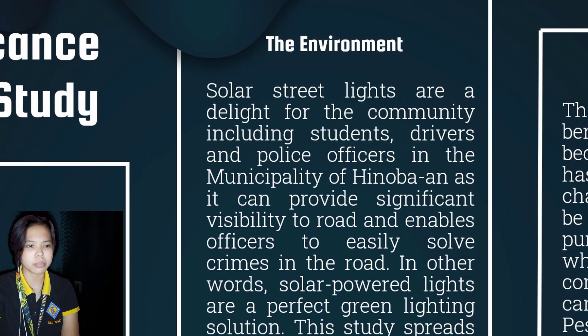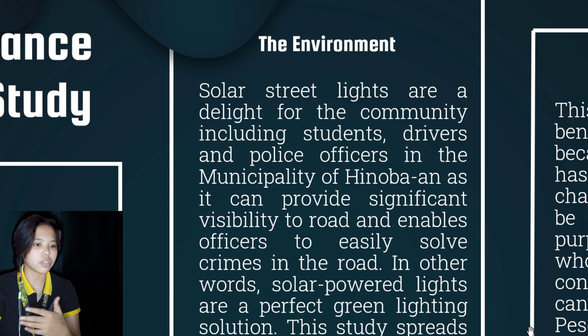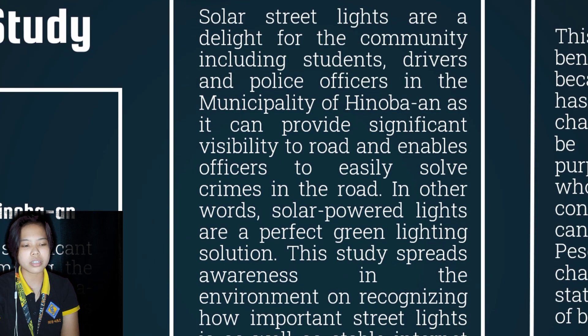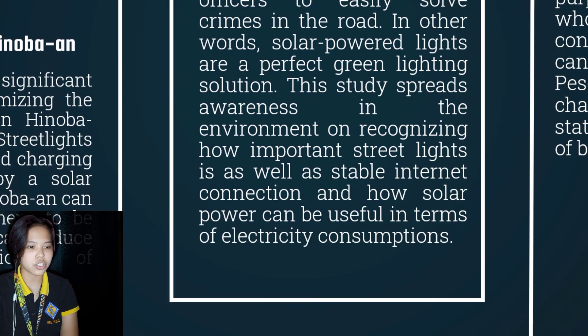For the environment, solar street lights are a delight for the community, including students, drivers, and police officers in the municipality of Hinuban, as they can provide significant visibility to roads and enable officers to easily solve crimes. Solar-powered lights are a perfect green lighting solution. This study spreads awareness about how important street lights are, as well as stable internet connection, and how solar power can be useful in terms of electricity consumption.